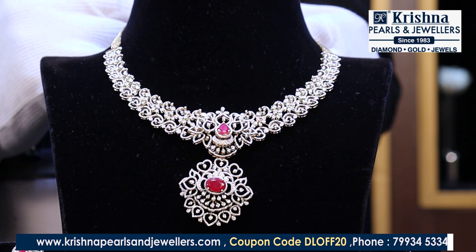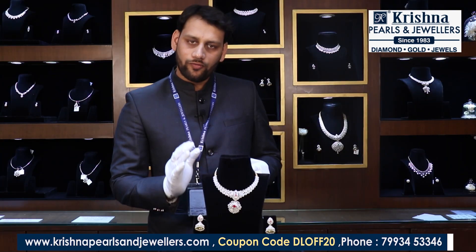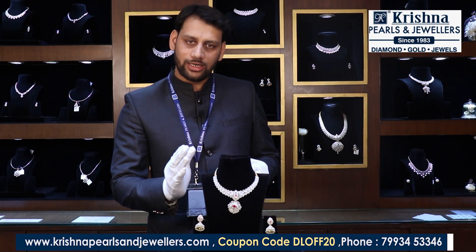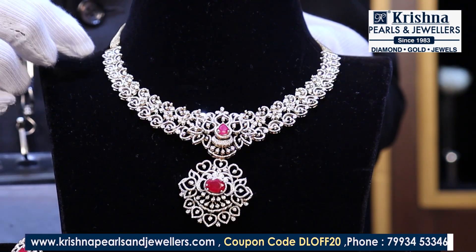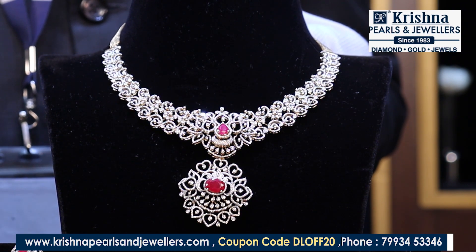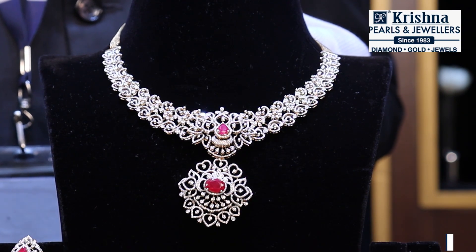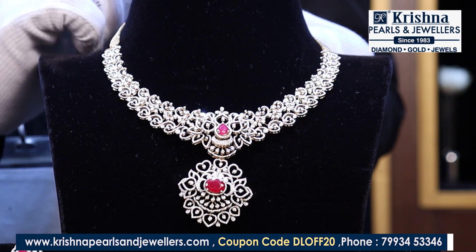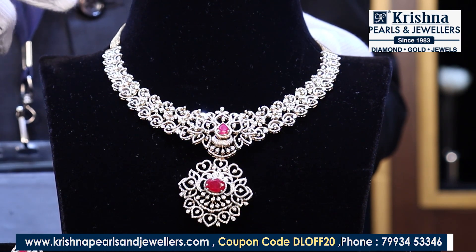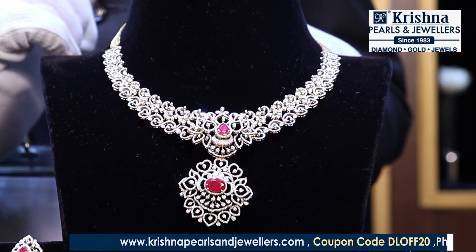This mango design necklace has a gold weight of 53 grams and contains 4.85 carats of diamonds. Since cluster diamonds are used, they come in a very lightweight combination, which brings the diamond weight lower and therefore the value goes lower as well. It also has 9 carats of color stones. The total value of this necklace is 6,97,000 rupees.